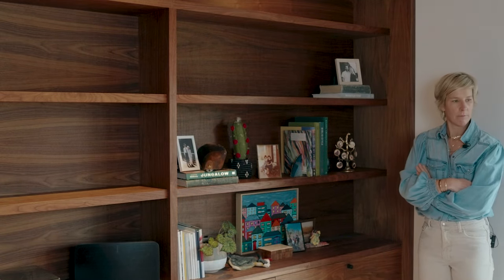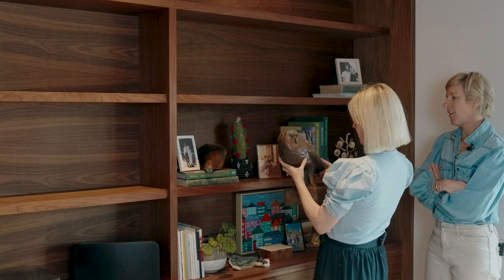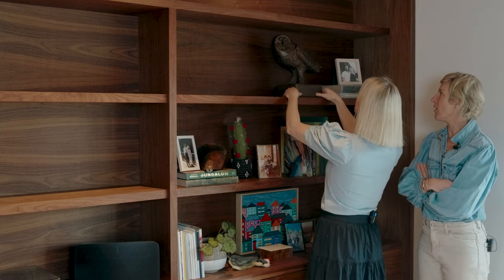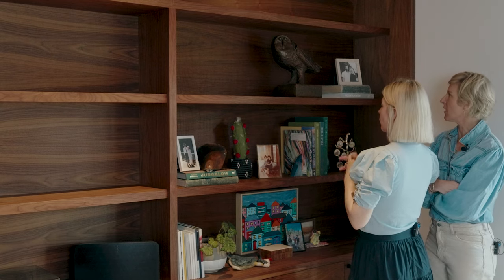Here's another sentimental piece — something I would never buy, but my step-mom owned it and she loved it. She called it the poop owl. That's a good example of a sculpture: it's something your eye can be curious about. It's not just books and frames, you know?